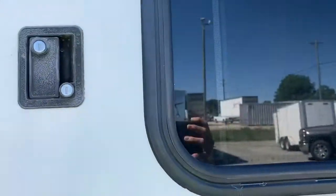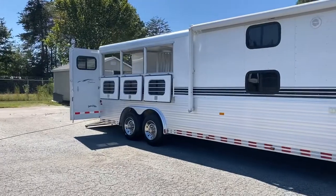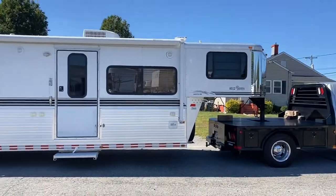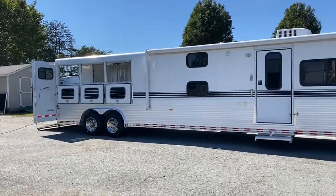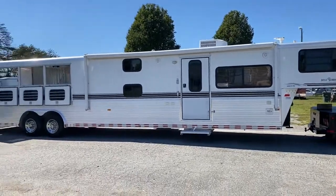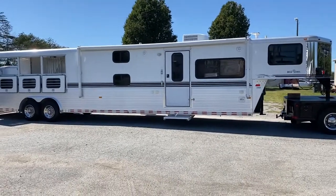Just to reiterate: 2004, all aluminum Sundowner, bunkhouse edition, excellent shape, three horse, propane generator, power awning, hydraulic jack — this thing's got great options. It's not going to break the bank either. Super nice trailer. Carolina Trailer Sales, CarolinaTrailerSales.com. You guys have a great day.